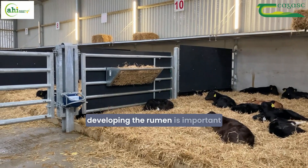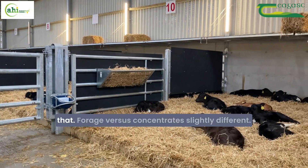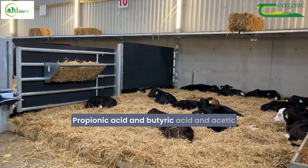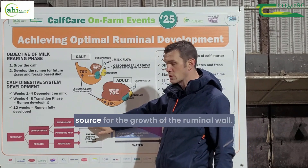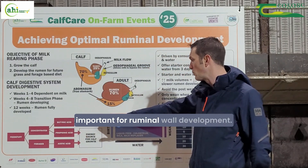How we go about developing the rumen is important — the feedstuffs that are offered influences that. Forage versus concentrates work slightly differently. Propionic acid, butyric acid, and acetic acid have different roles: energy source for growth versus energy source for growth of the rumen wall. Concentrates are very important for rumen wall development.